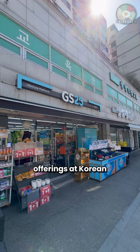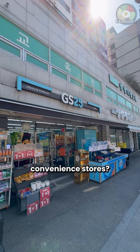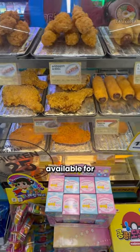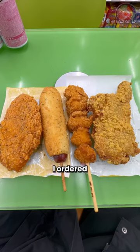Are you interested in exploring the hot food offerings at Korean convenience stores? I recently visited a GS25 to check them out. These are the hot foods available for purchase, and here are the four items I ordered.